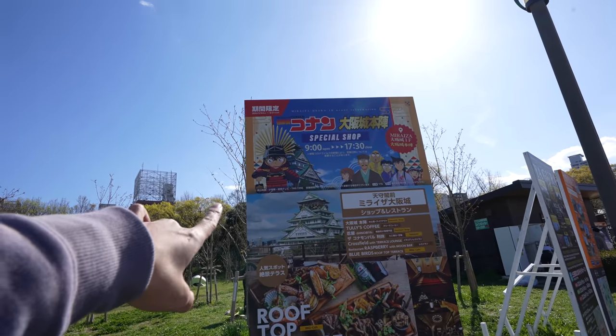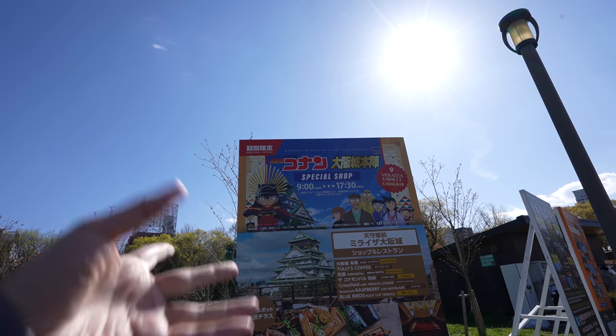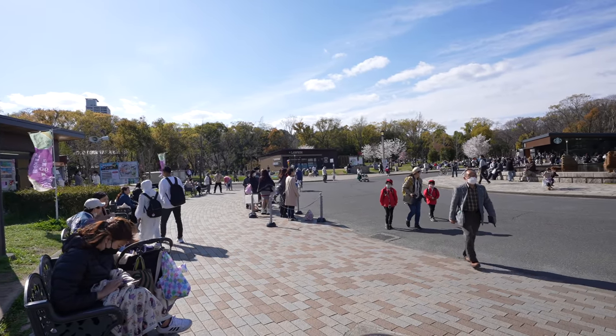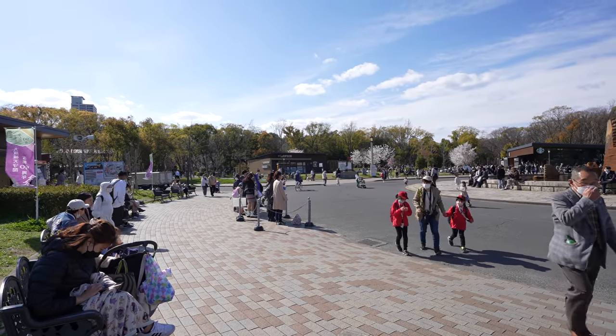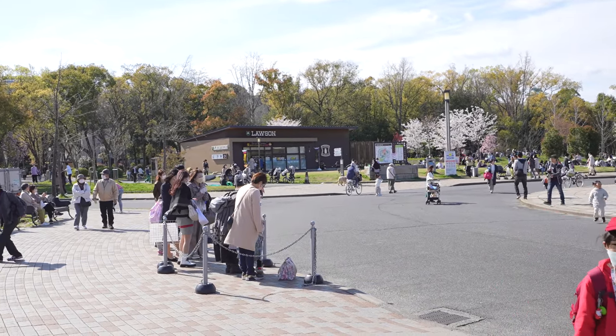Seems like Osaka Castle, they're having a Detective Conan Club. If we can film it, let's check it. So that's the line for the train. You have to walk a little bit from here to the Osaka Castle. If you don't want to walk, you can wait for the train over there.